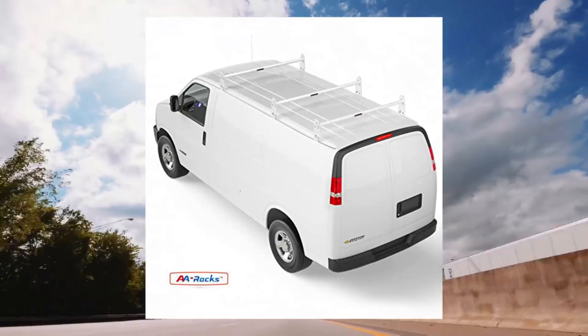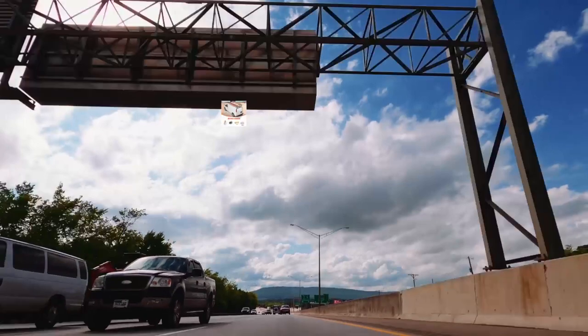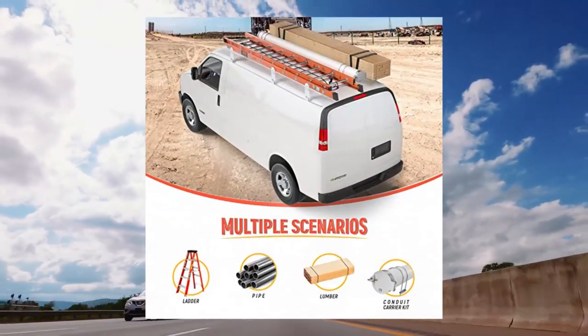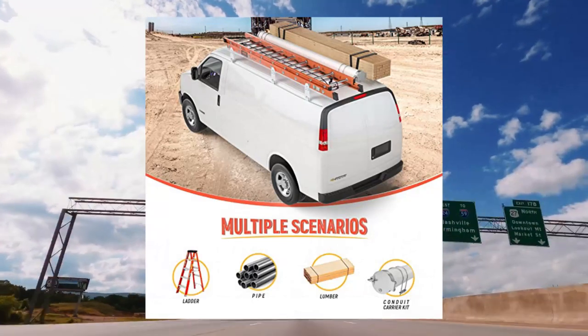The model X3116 is a high profile van roof rack designed for older generation vans with a medium height rooftop. It has a gutter to rooftop clearance of 6.5 inches — please see listing picture for reference.